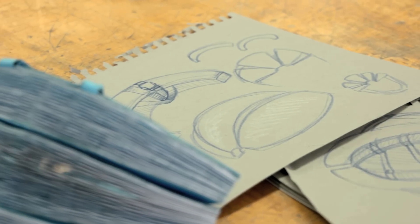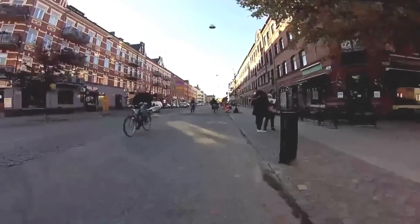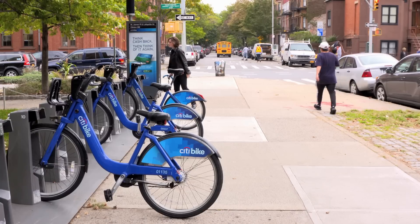My first impression of Eco Helmet's design as a designer was: perfect. There's an obvious problem with current helmets — they're always the same size, they're huge, they're awkward to carry around. And not only could this be dispensed by a vending machine next to your bike share,